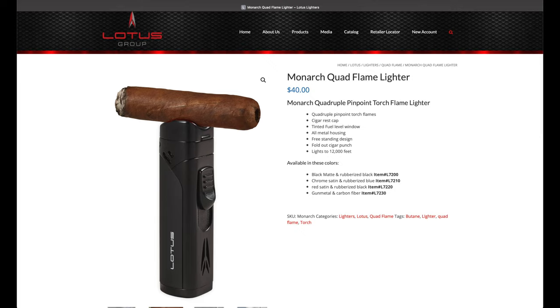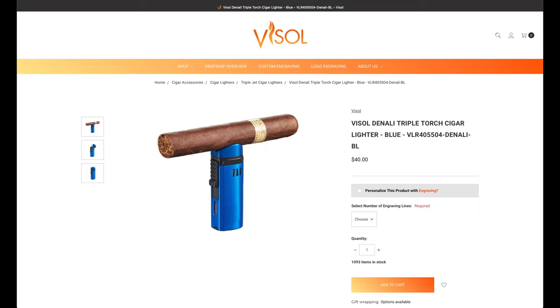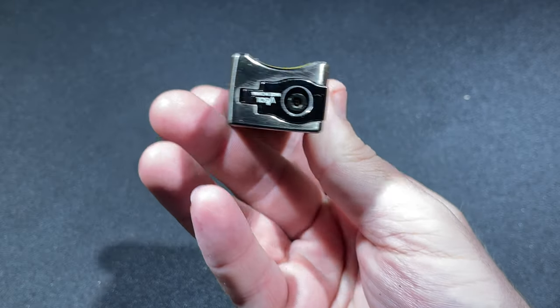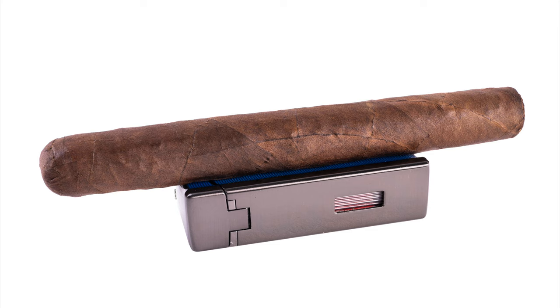Jetline, Xikar, Lotus, and Vissol itself have offered lighters with cigar rests, but those have come by way of the lid. What makes the Ridge different is the curved side of the body, right there, which provides a larger and more stable place upon which to rest your cigar.